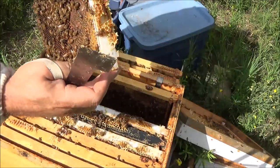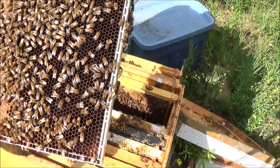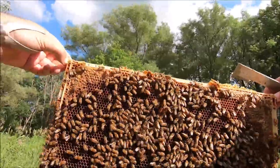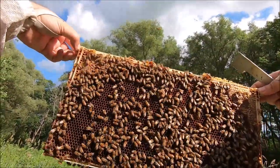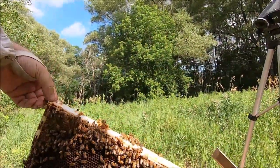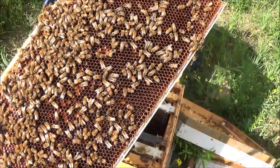Moment of truth — says no brood. No evidence of a queen. They're still bringing in pollen, bringing in plenty of nectar, but there is no queen laying here in this hive and that's a big problem. No queen laying equals dead hive, sooner or later.